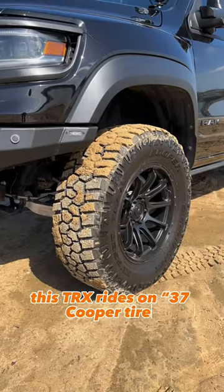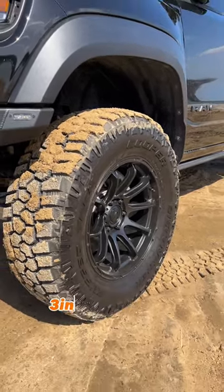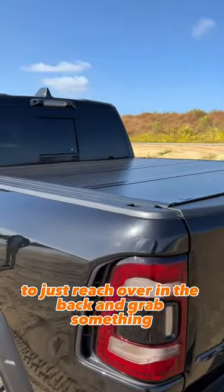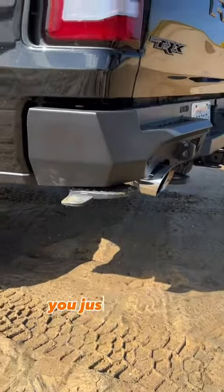This TRX rides on 37-inch Cooper tires paired with Fuel Variant wheels, a 3-inch lift by Geyser, plus Bilstein shocks — making it pretty difficult to just reach over in the back and grab something. That's why we have these bed steps, and when you're done, you just kick it in.